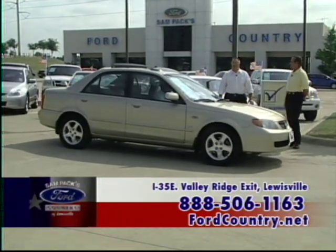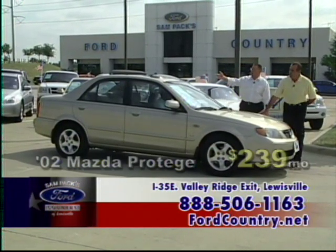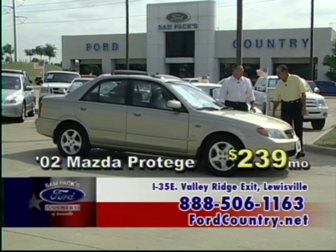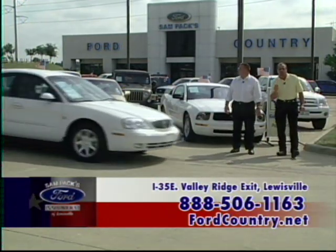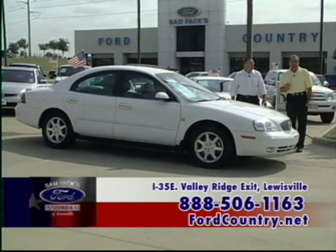An '02 Protégé LX Automatic — another very economical car. Power windows, power locks, CD. Save big on this one — $199 a month, today only. We're located off I-35 at the Valley Ridge Exit northbound in Lewisville, Texas.